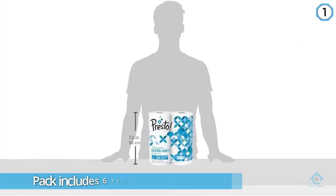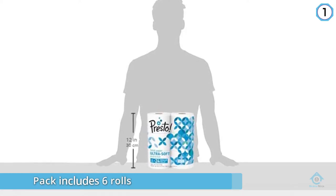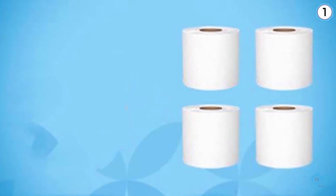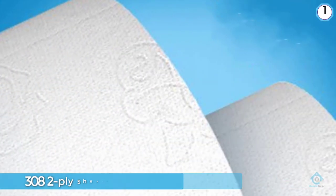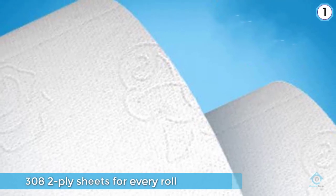The Presto 308 Mega Roll toilet paper pack includes six rolls that have 308 two-ply sheets per roll. This bulk toilet paper is 80 percent thicker than standard toilet paper, meaning you will rarely suffer from any premature breaking.